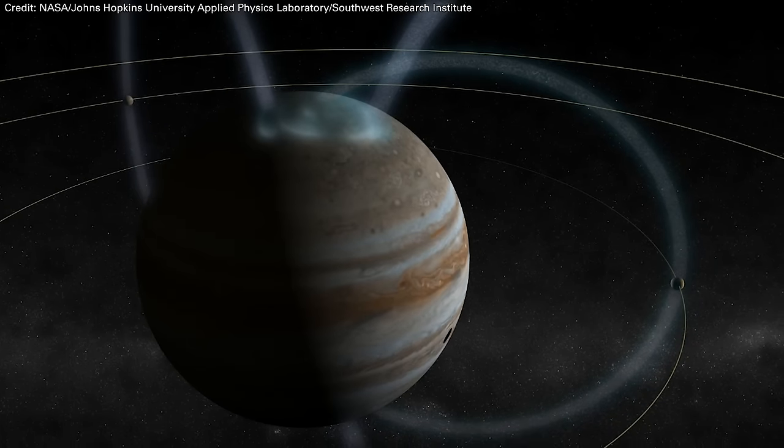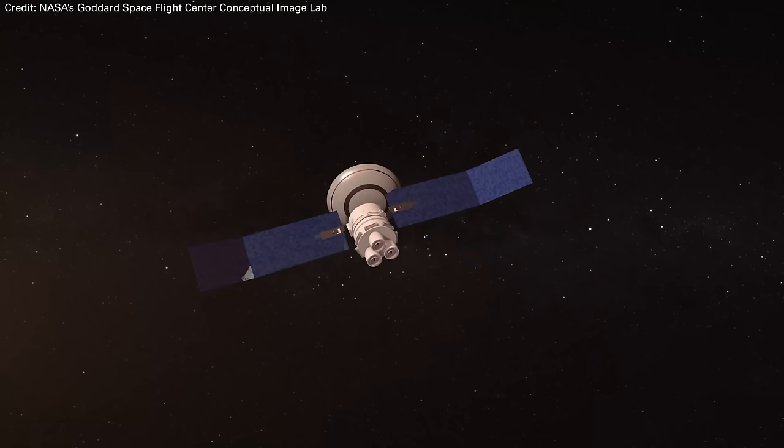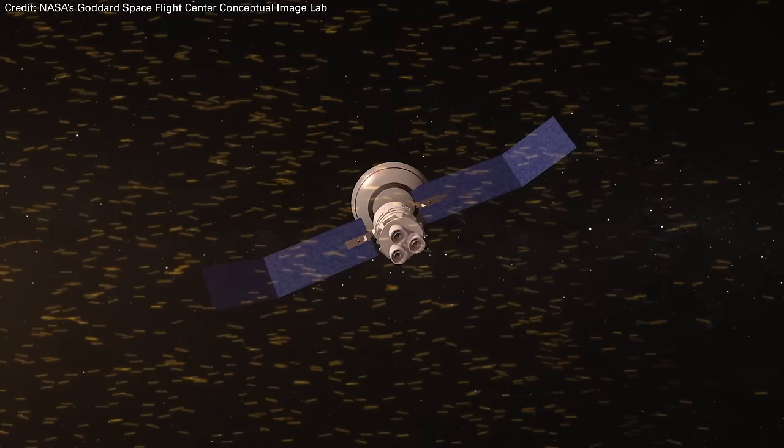How can rogue planets have auroras? How can we extract water from lunar regolith? And are there really going to be nuclear weapons in space? All this and more in this week's question show. It's time for the question show — your questions, my answers, wherever you are across my channel. If a question pops in your brain, just write it down. I'll gather them up and answer them here. Let's get into this week's questions.